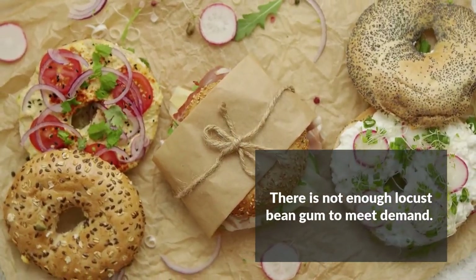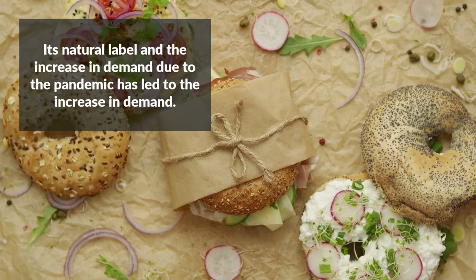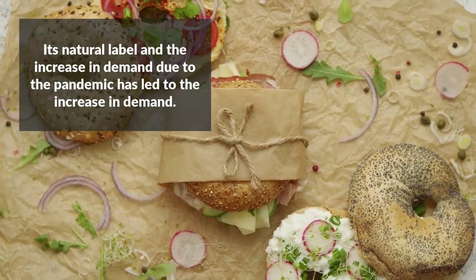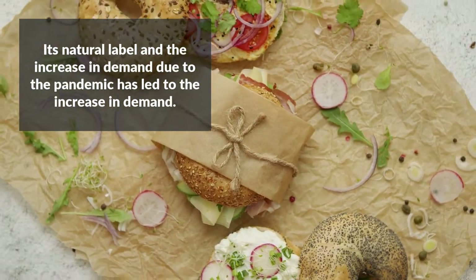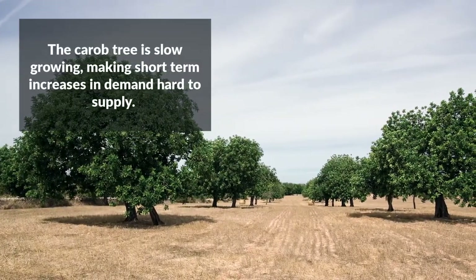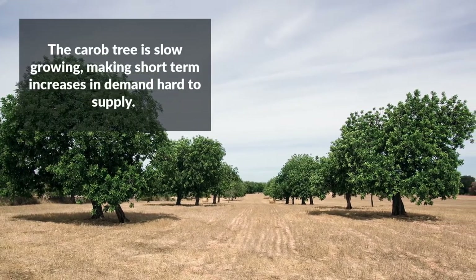But there's a problem — there is not enough of it to meet demand. Since it is considered a natural hydrocolloid, locust bean gum has been a popular choice for product developers. With people staying home during the pandemic and eating bagels with cream cheese for breakfast, demand for LBG has skyrocketed, and so have prices. Carob trees take 7 years before they can produce pods and 15 years to mature, which means suppliers cannot meet demand simply by planting more trees.